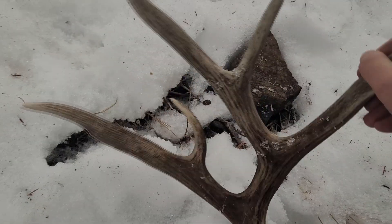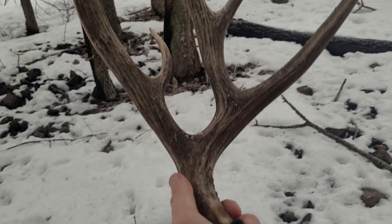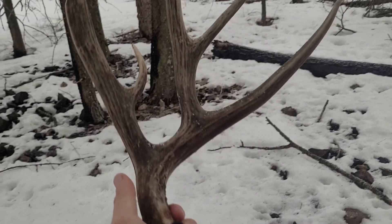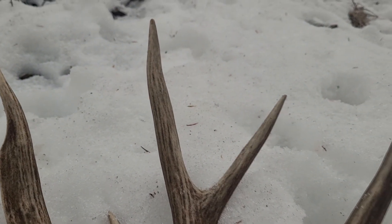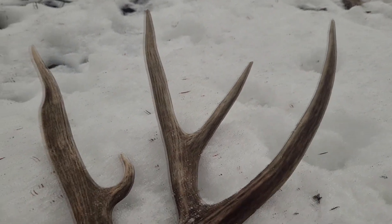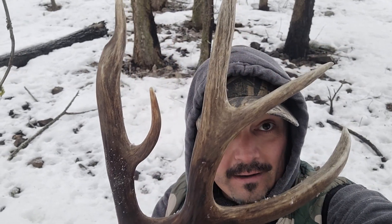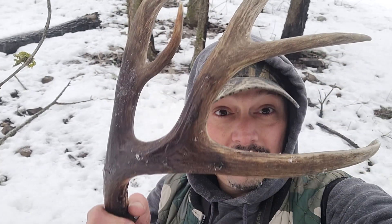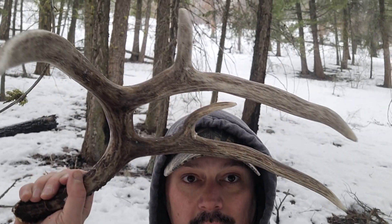Oh my goodness, oh my goodness! That is what I like to see. Holy moly, that is flippin' amazing — I'd love to see the other side of this, I'm gonna keep looking. Look at that bonker — just an absolute beauty of a muley shed. That's what guys dream of right there, look at that thing!